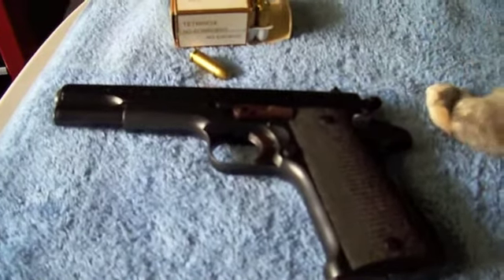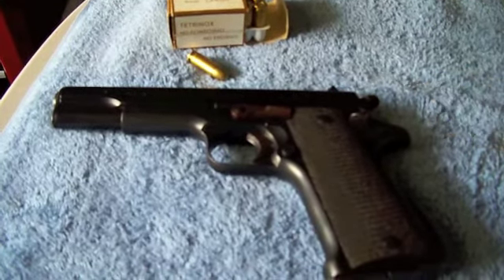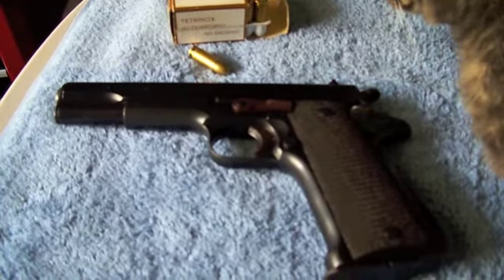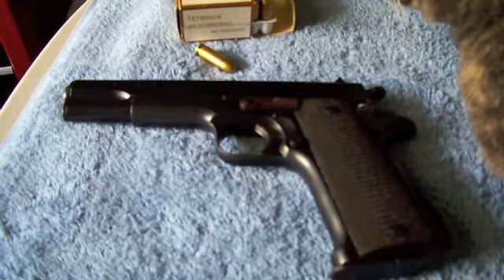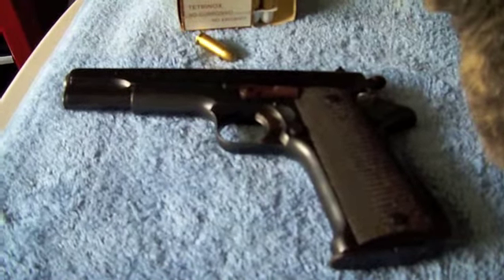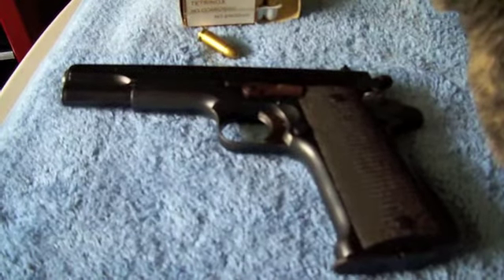Anyway, took her out to the range today with a friend of mine. Took her out for the first time in a long time to a range, and she's trying to decide what to buy for personal protection. So I let her shoot an awful lot of guns I've got and decide what she likes. The one thing I did determine was that whatever it is, it's got to have a laser for her — because she just loved the laser.